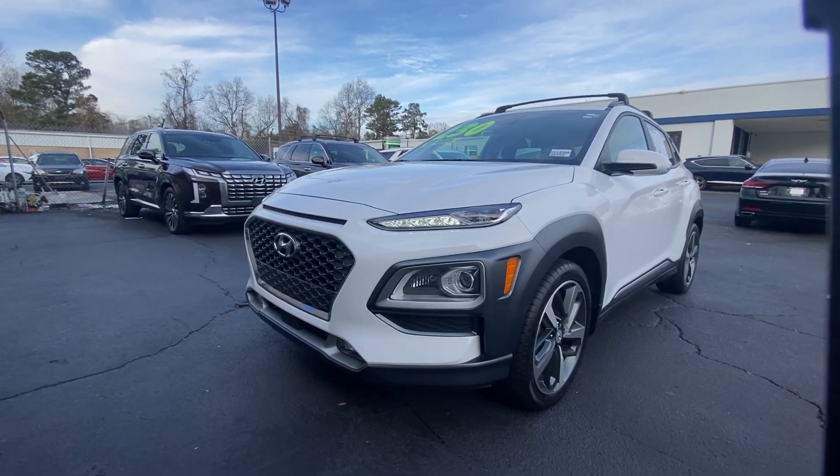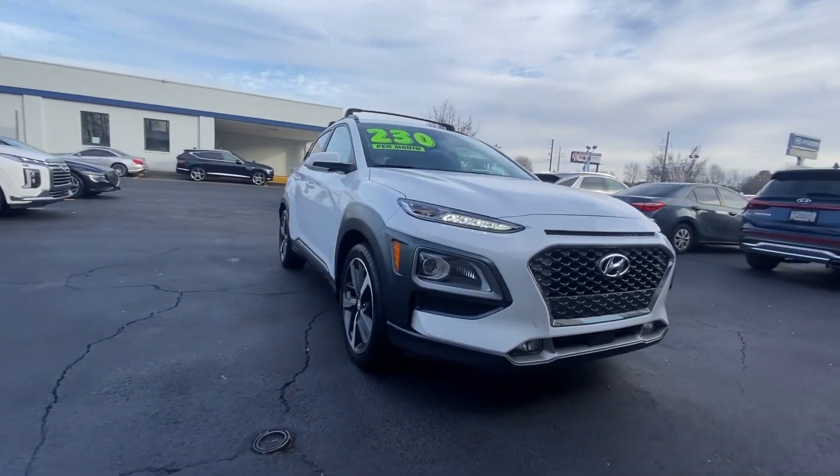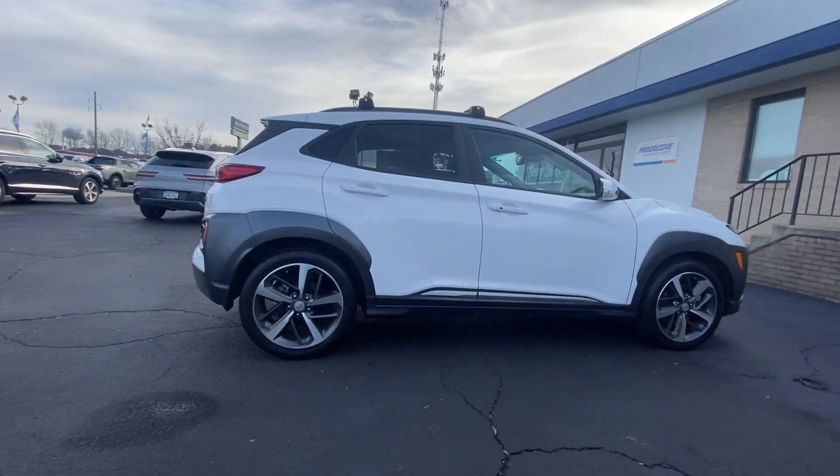Looking for your dream car? It could be the 2021 Hyundai Kona. With less than 40,000 miles on the odometer, this vehicle provides excellent value.